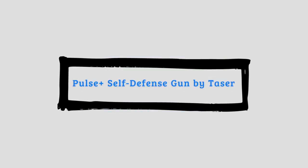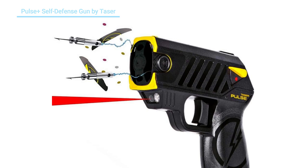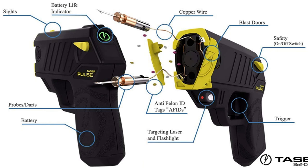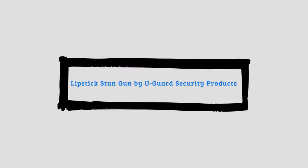Number six: Pulse Plus Self-Defense Gun by Taser. This gun shoots barbed projectiles up to 15 feet away to keep attackers from getting close, similar to a Taser used by a police officer. The gun-style design is easy to aim and shocks attackers for 30 seconds to disable them completely. This Taser weapon works with the Noonlight smartphone app to contact the police if you ever fire the weapon, and has nice safety features for self-defense.